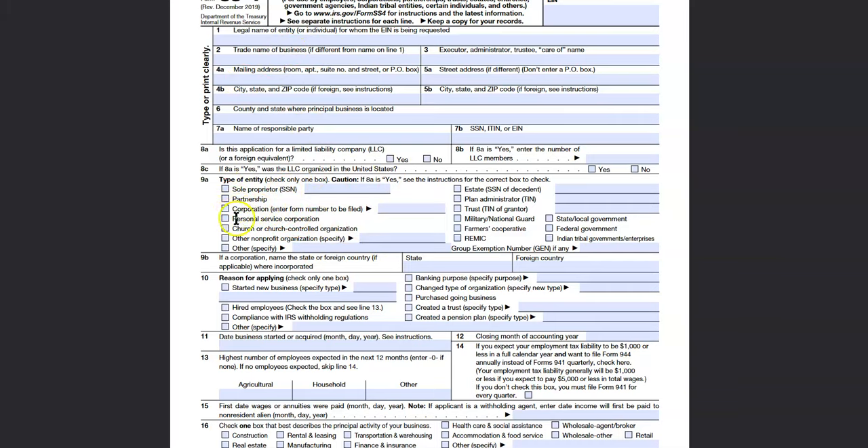Now in terms of the type of entity you are — are you going to be a partnership? Are you a corporation, a personal service corporation? That applies to different case scenarios. For example, if you're a dentist or something, you're a personal service corporation if your business is incorporated.